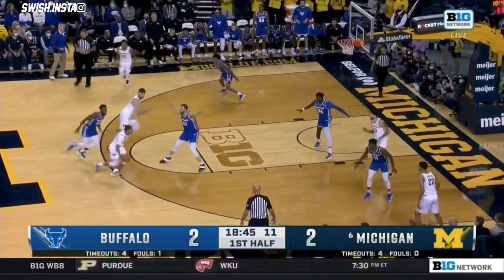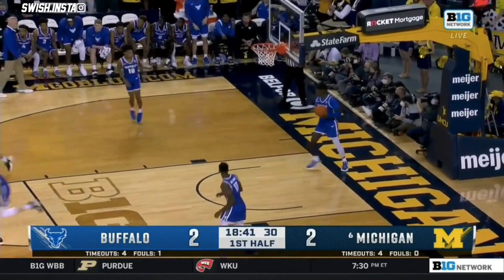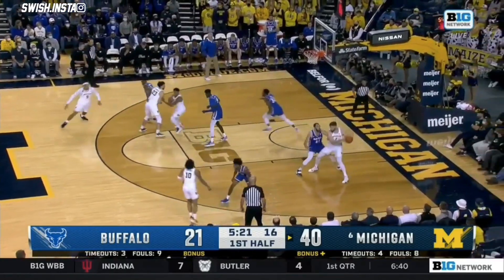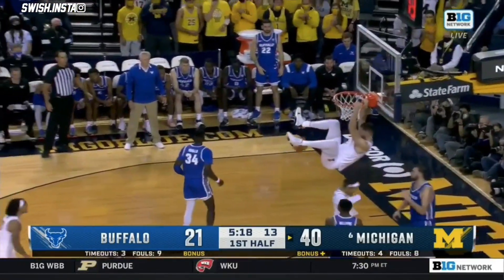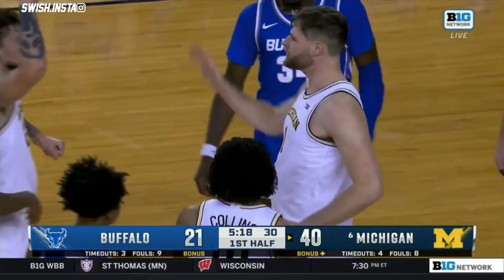Intensity from Buffalo. Touch inside from the sophomore Dickinson Williams, and double figures with ten. Dickinson isolated inside, chance for a three-point play — that was a big man play from Dickinson.